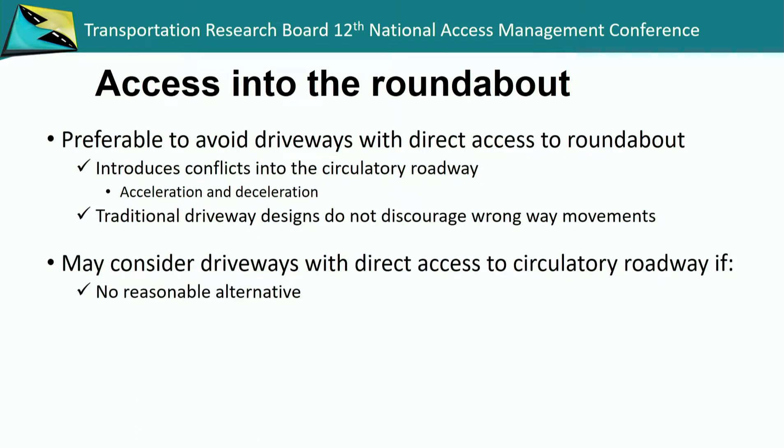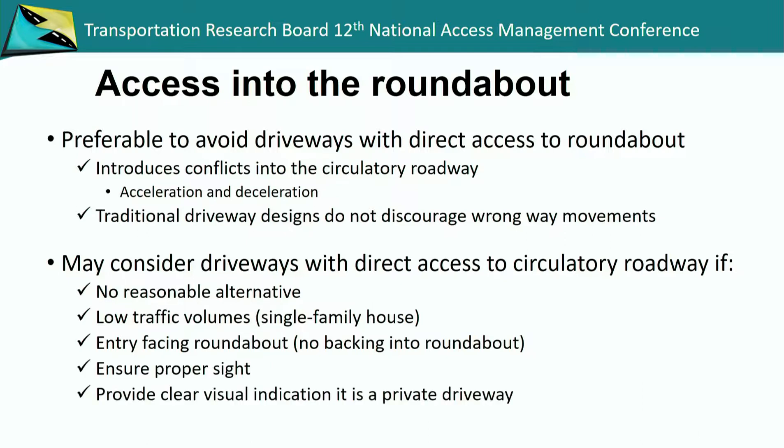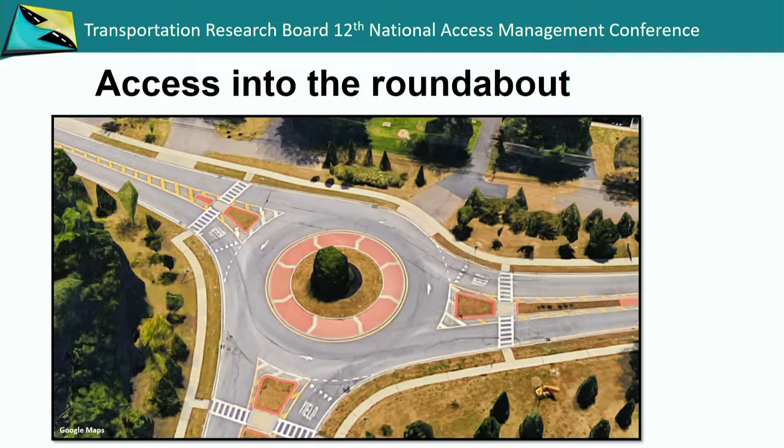We'll look at driveways into the circulatory roadway if there's really no alternative and the volumes are low. An important requirement is that vehicles can face into the circle — they don't have to back into the roundabout. You want to provide clear visual indication that it is a private driveway, maintaining the curb line around the circulatory roadway and having a standard driveway apron with the sidewalk carrying through. So drivers see it as a driveway and not another leg.